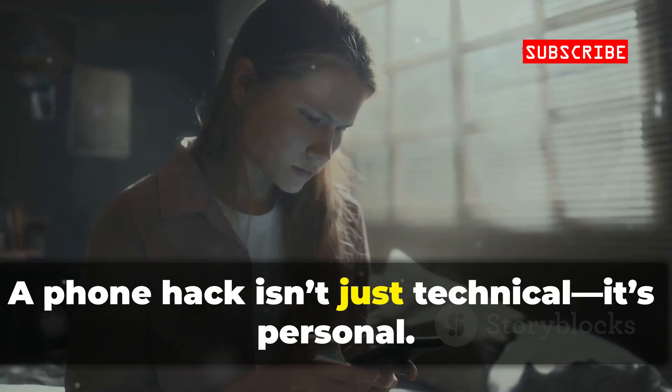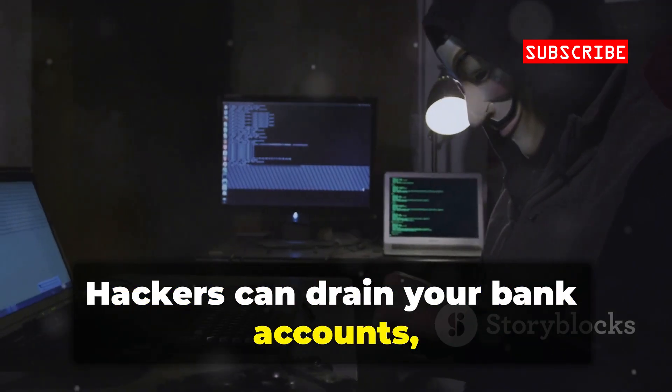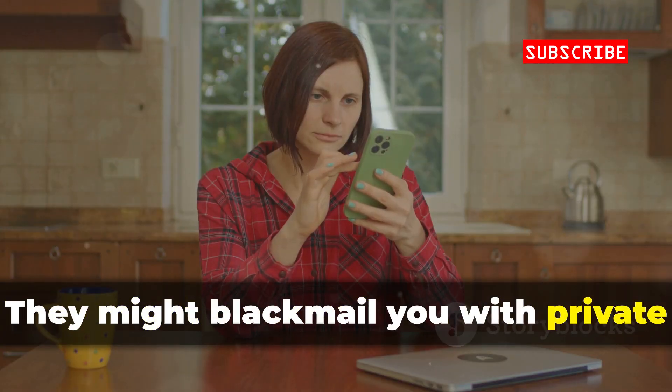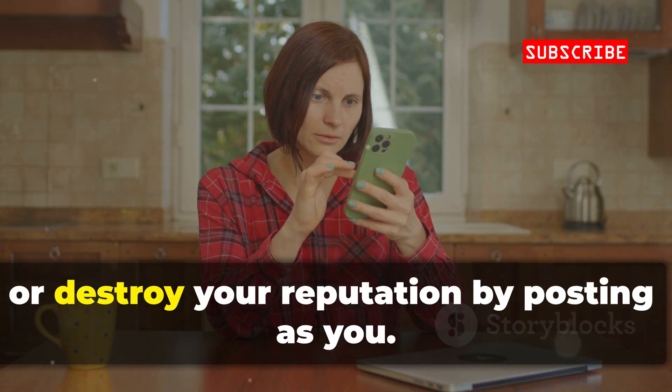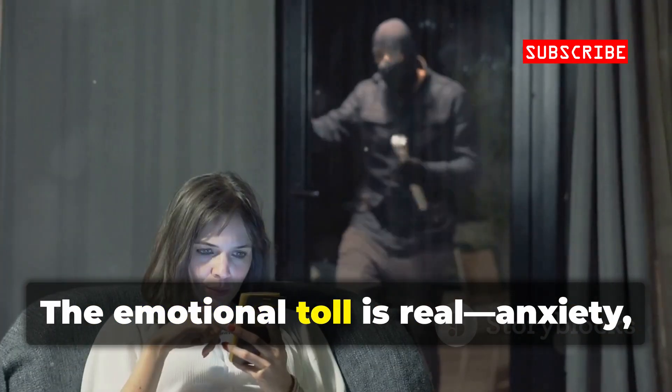A phone hack isn't just technical — it's personal. Hackers can drain your bank accounts, ruin your credit, and steal your identity. They might blackmail you with private photos or messages, or destroy your reputation by posting as you.